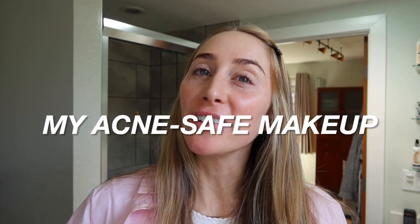Hi guys, welcome back to my channel. It has been a minute. My name is Tess. I'm a licensed esthetician and acne specialist, and I have a client in 30 minutes. I wanted to show you my everyday acne-safe makeup, so if that interests you, keep watching. Don't forget to subscribe for more and enjoy.